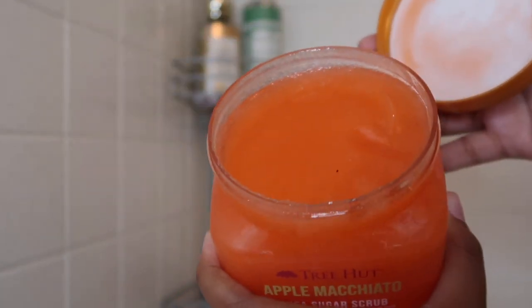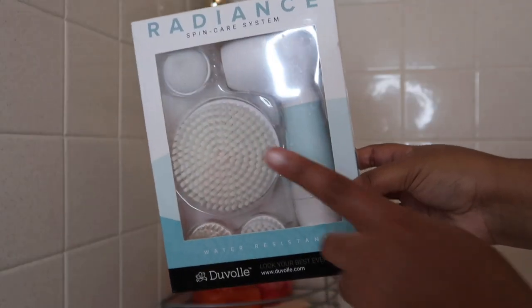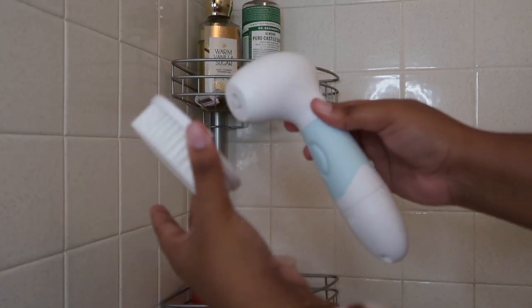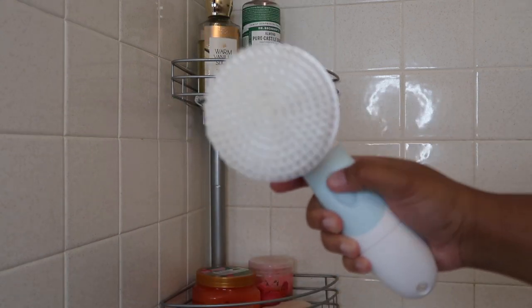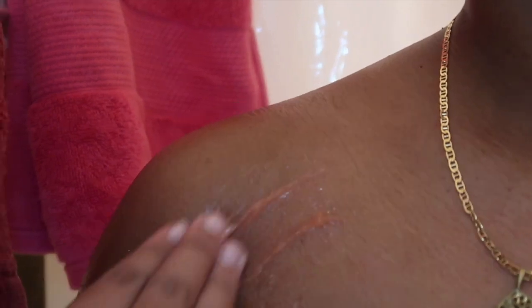Then I went in with the body scrub — this is the Apple Macchiato from Tree Hut, part of their limited edition, and when I tell you it smells like fall in a jar. It felt a bit thicker than a typical Tree Hut scrub, but same great formula. I personally love Tree Hut — they have that grit and texture I like and always leave my skin super soft and shiny. The key to this is my Duval Radiant Spin System: it starts to spin and really adds that extra boost, working the body scrub in and leaving my skin with a healthy-looking glow.